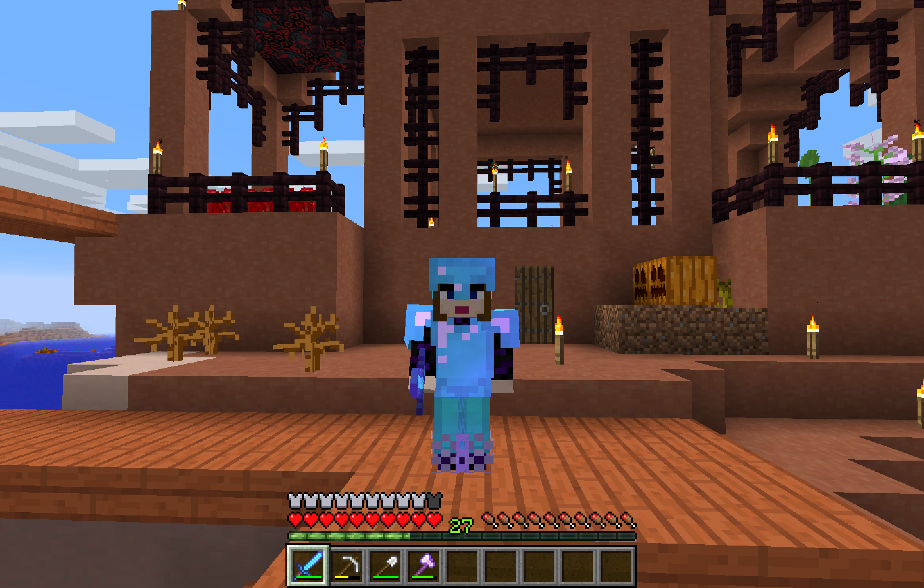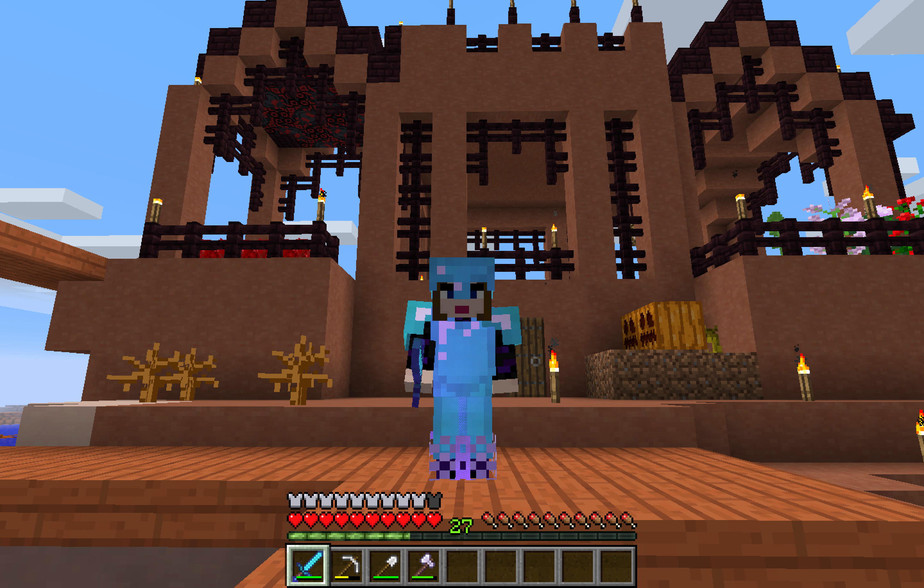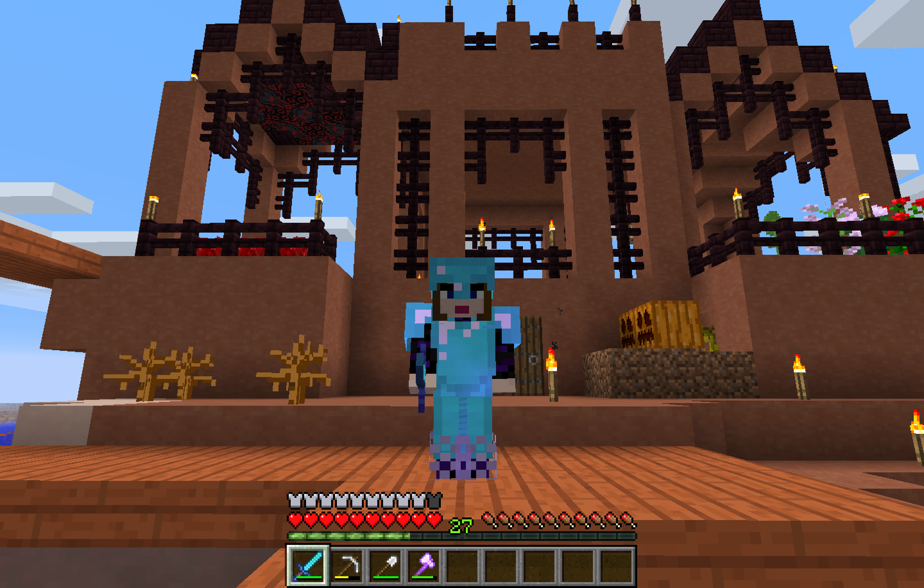Good morning guys. Ashantan here. How are you? Look at this behind me — I have added the middle section to this build and it looks quite incredible.